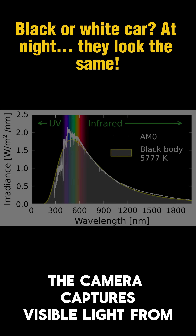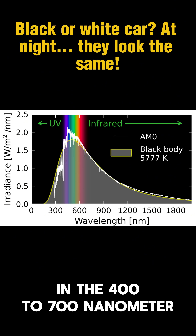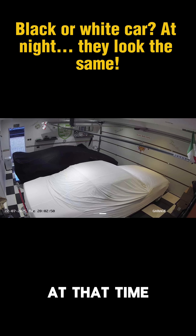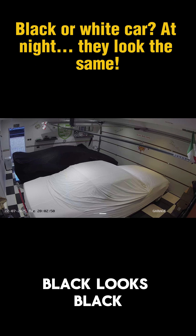During the day, the camera captures visible light from the sun or lamps in the 400 to 700 nanometer range. At that time, colors appear as they really are. White looks white. Black looks black.